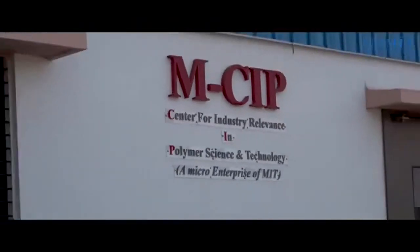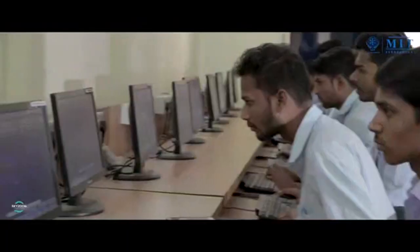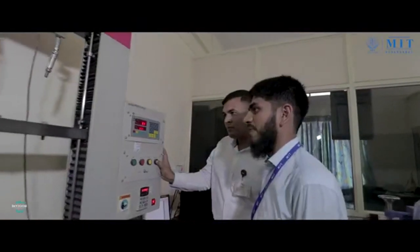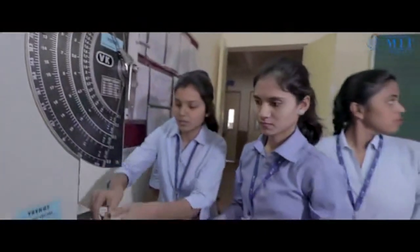One of the highlights of our academic curriculum is project work spanning over a period of 1.5 years, within which students work on research projects in upcoming technology areas such as nanotechnology, biopolymers, composites, advanced polymer synthesis, etc.